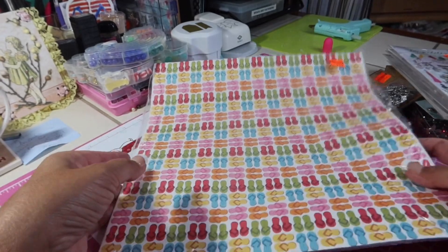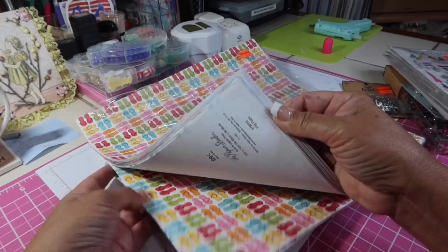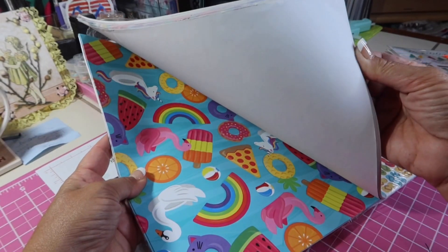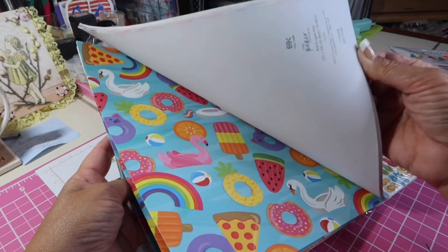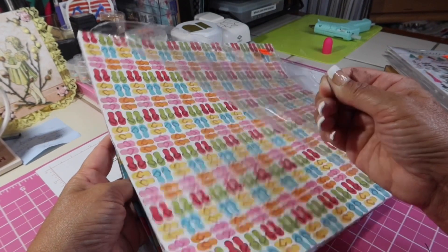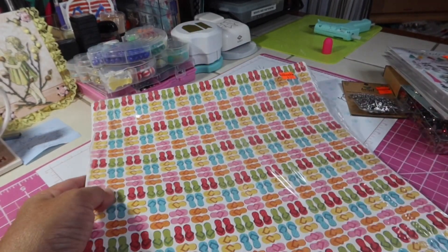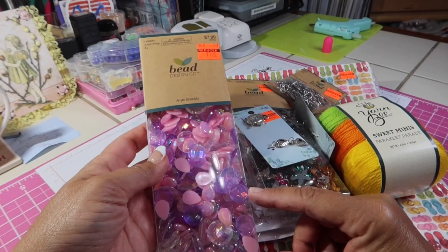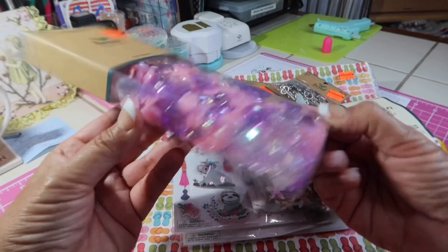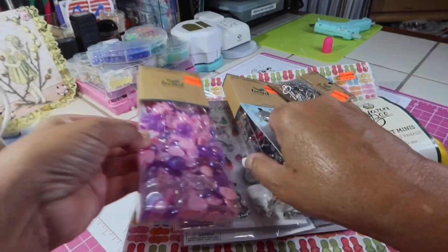The last thing I got was this paper — it was $1.59. I opened it up to see if it was all flip-flop paper or if there were other patterns, and there were other patterns, not just flip-flops. I thought that was good. This was the only one they had, so I grabbed it. And the last thing was this — for $1.99, these are just some flat beads that you can use. I thought that was a great price as well.